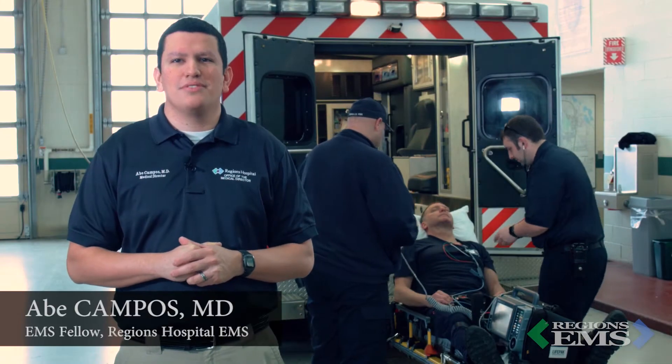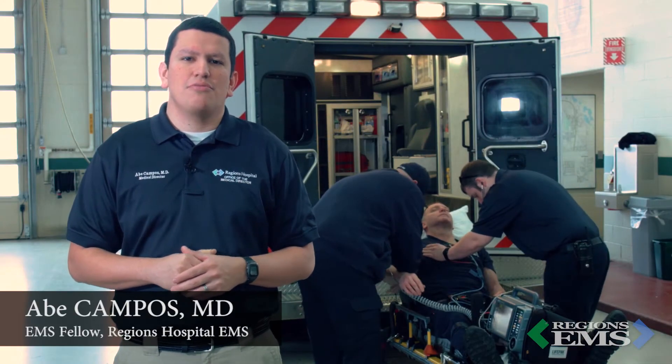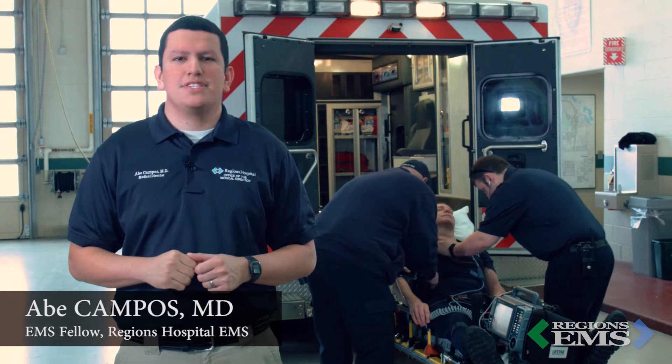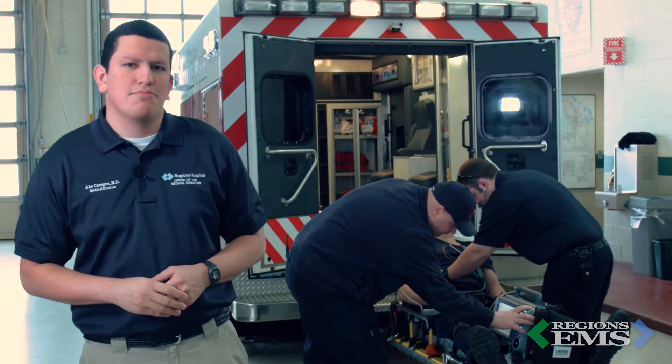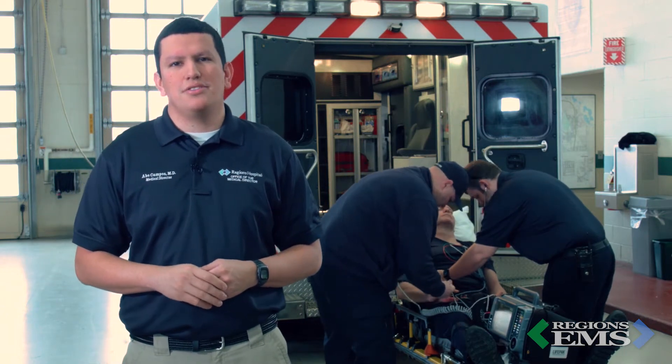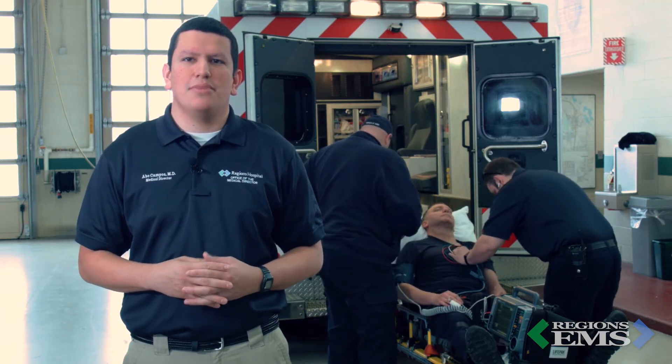Hi, I'm Abe Campos, the Regions EMS Fellow. Today we're going to be introducing a new protocol used for STEMI patients called Remote Ischemic Conditioning, also known as RIC. RIC is the process of intentionally causing short periods of ischemia to a remote part of the body during a myocardial infarction. For some reason, this results in cardioprotective effects that can limit the damage done by a heart attack.